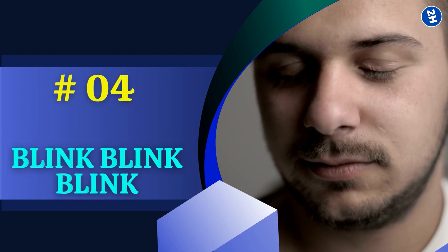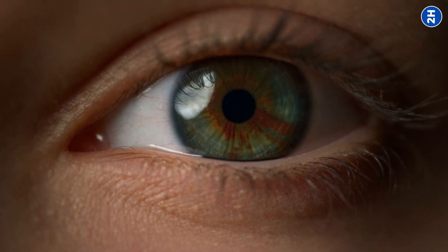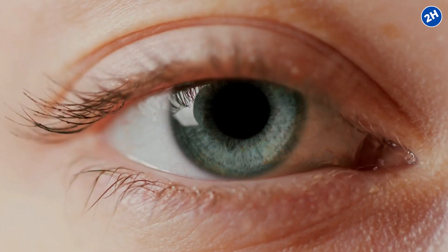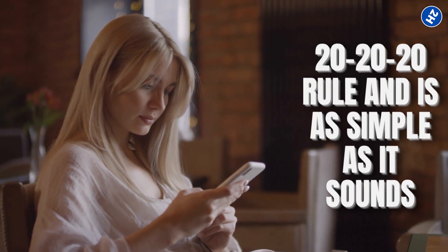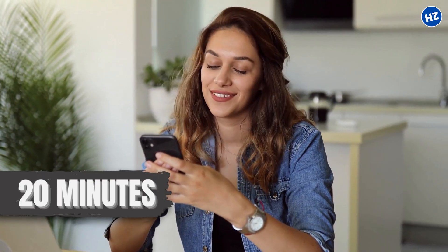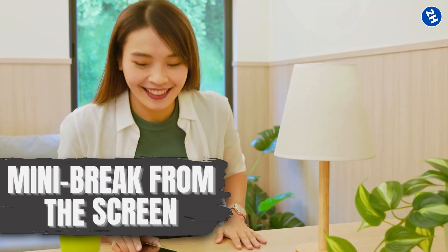Number 4: Blink, Blink, Blink. Blinking is super important, but we often forget its power. When you're in the air conditioner zone, blinking becomes a hero move. Every time you blink, it helps spread a fresh coat of tears, keeping your eyes moist and comfy. Here's a trick to remember to blink, especially in front of a screen — the 20-20-20 rule. Set a timer for every 20 minutes to take a 20-second break, during which you look at something 20 feet away. During this time, make sure to blink generously. Your eyes get a moisture boost and you get a mini break from the screen.